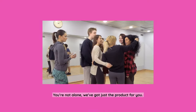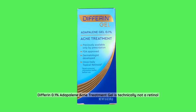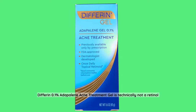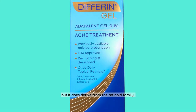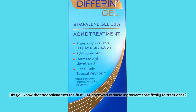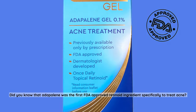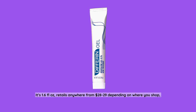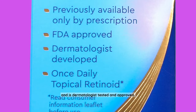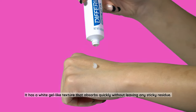Up next, for any acne-prone skin faces out there — you're not alone. Differin 0.1% Adapalene Acne Treatment Gel is technically not a retinol, but it does derive from the retinoid family. Did you know adapalene was the first FDA-approved retinoid ingredient specifically to treat acne? It's 1.6 fluid ounces, retails anywhere from $28 to $29 depending on where you shop, and is dermatologist tested and approved. It has a white gel-like texture that absorbs quickly without leaving any sticky residue, and is oil-free and fragrance-free.